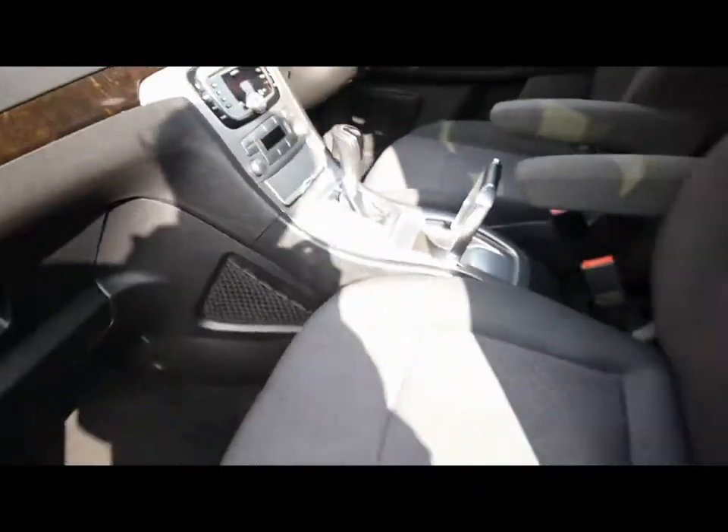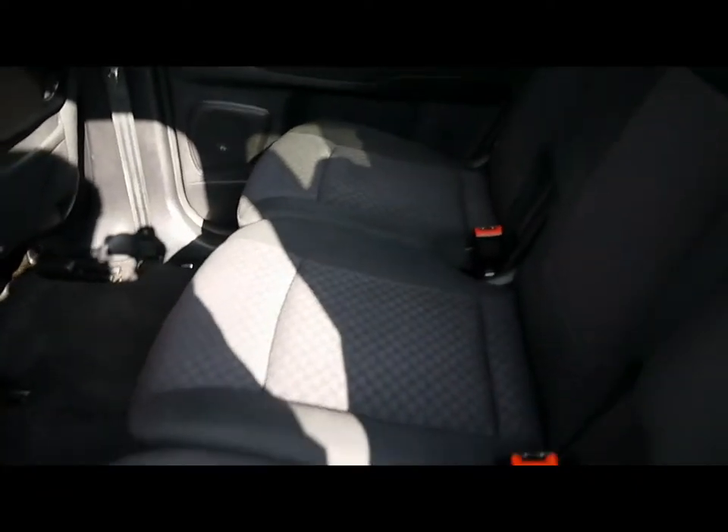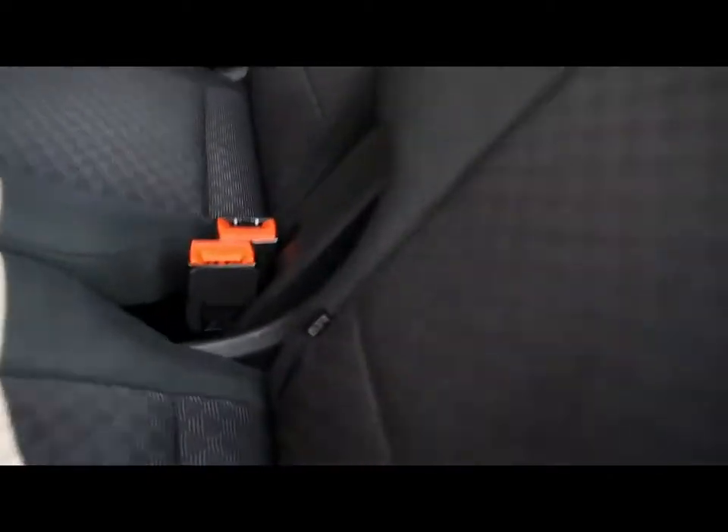Automatic gearbox. In the back, three individual rear seats here in the middle, all with ISOFIX should you want to fit any child seats. Plenty of leg room in front of them as well.